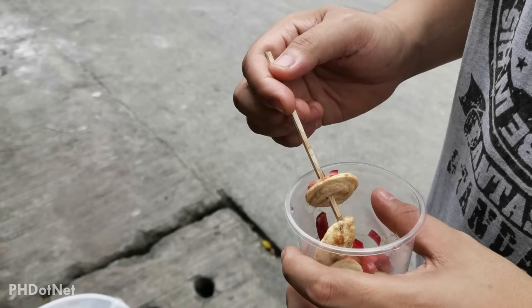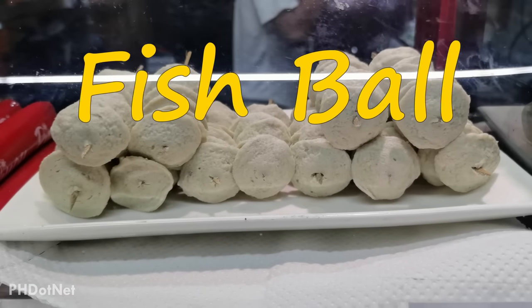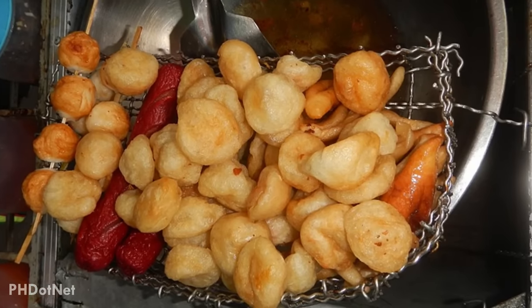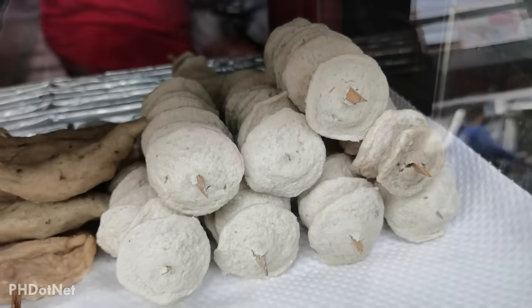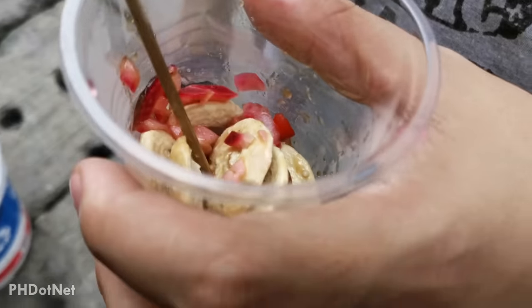Another Filipino favorite street food is fishballs. These might be the cheapest street food you'll encounter around the streets in the Philippines, and they're also probably the most popular Filipino street food. Most Filipinos grew up eating fishballs. These are made from fish meat, flour, cornstarch and flavorings, which are deep-fried and served or dipped in either sweet or spicy sauce.